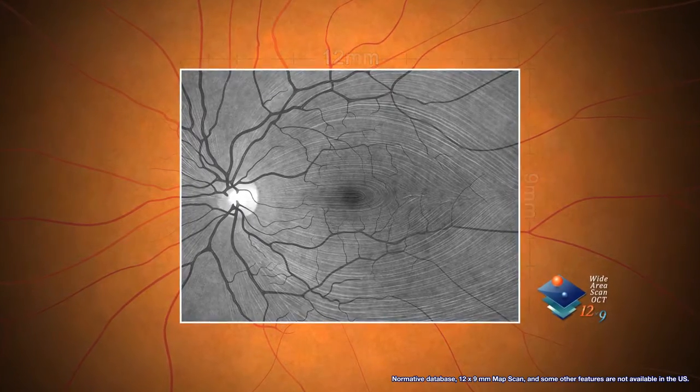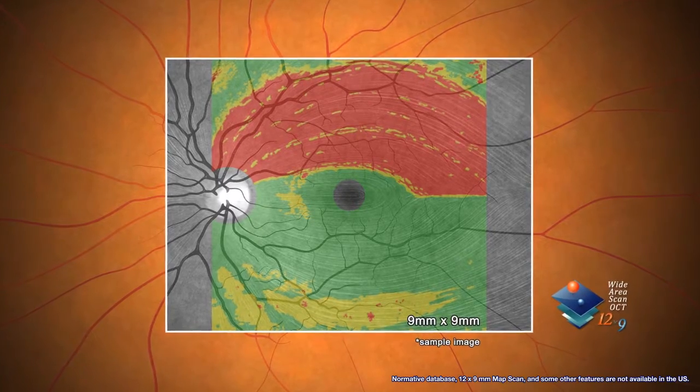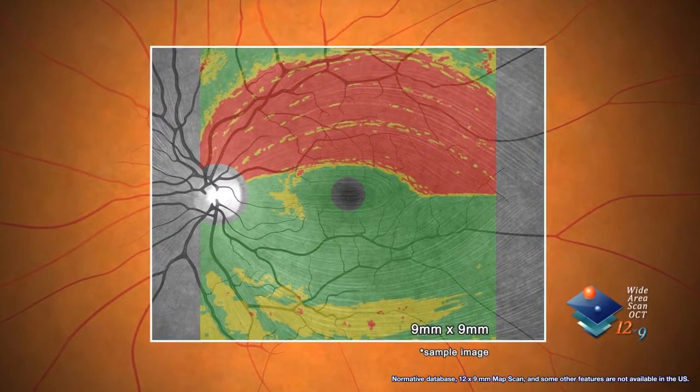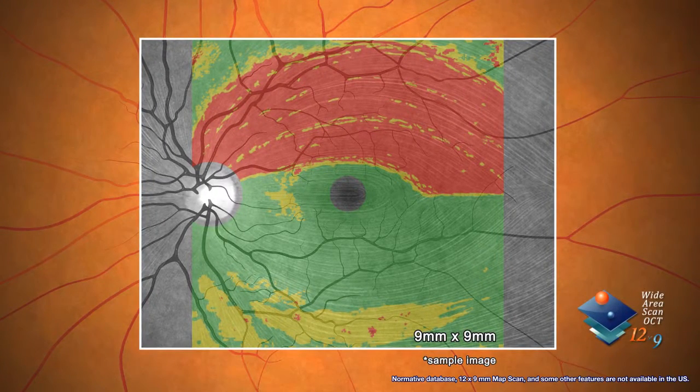The wide area scan can be correlated to a normative database of 9 mm by 9 mm. This provides a color-coded map showing where the thickness of the patient's eye deviates sharply from the average population of normal eyes.